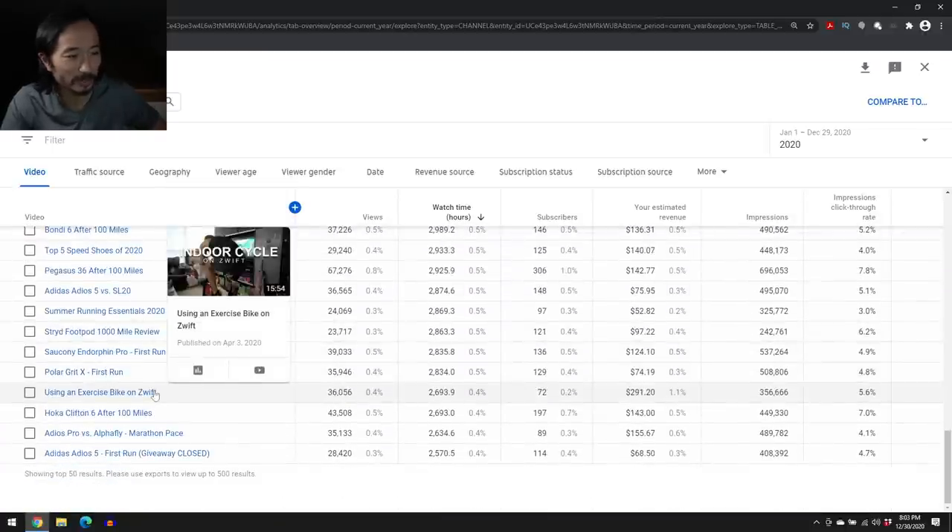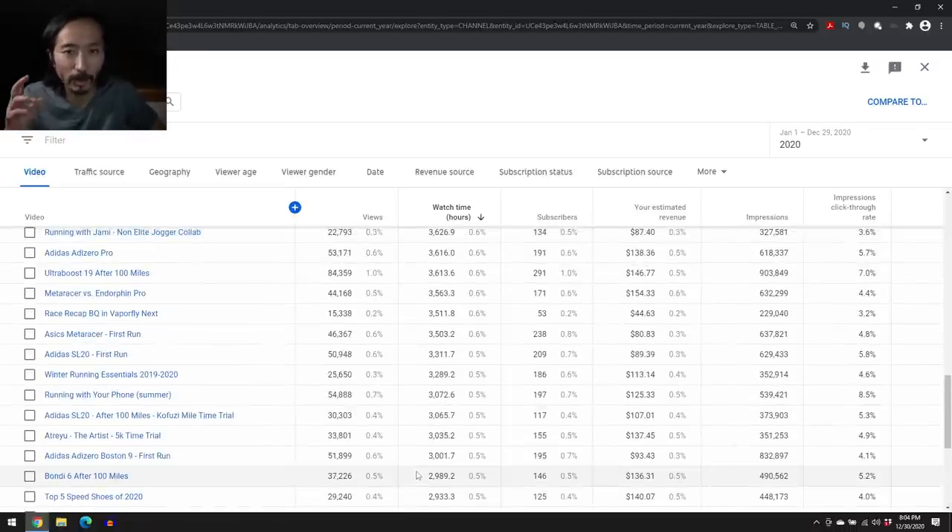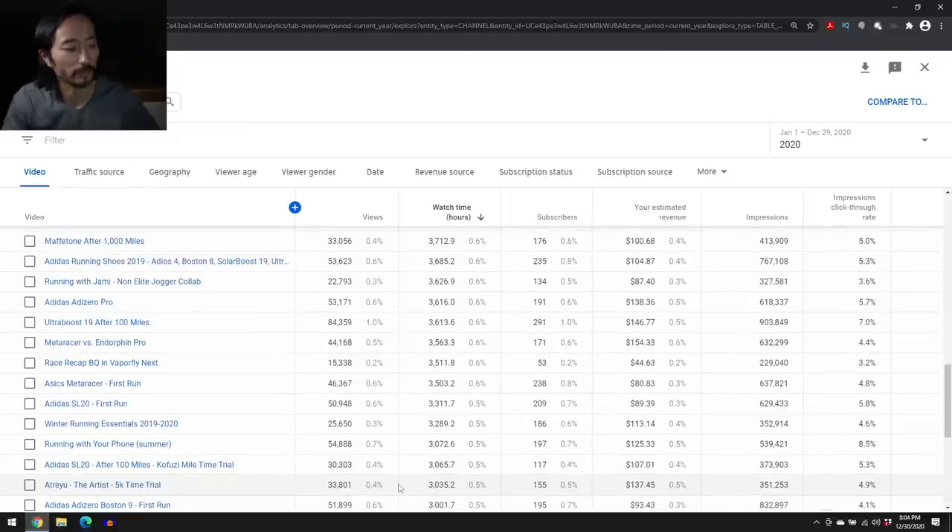Something like 'using an exercise bike on Zwift' is a decent number of views and still in my top 50, even though it's a bit outside my wheelhouse. But with the pandemic — gyms closing down, running trails closing — that was a popular thing people were looking at. So sometimes it pays to go outside your comfort zone if the people who like you are curious about those things too. That's when it's good to step out of your lane a little bit.